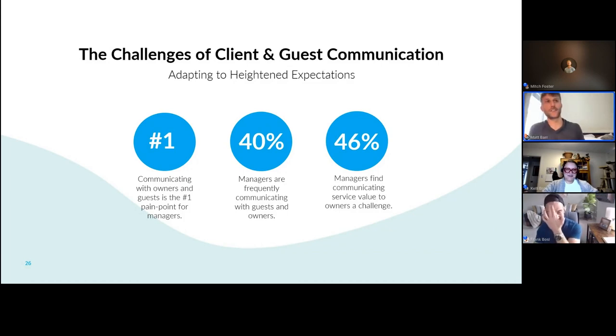Preparing properties — the challenges of guest and owner communication. From our property survey, the number one challenge is communicating with owners and guests. 40% of managers are frequently communicating with guests. Think deeply about how you're doing it, how much time you're spending, and what experience you're creating. And 46% of managers find that communicating service value to owners is a challenge. Let's not just focus on our guests — let's focus on our second client, our owners. We want them to stay with us and refer their friends. By communicating all the work you're doing, they understand this job is really difficult and they couldn't do it on their own.